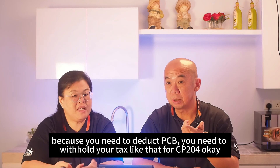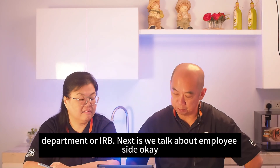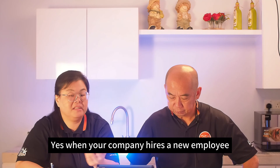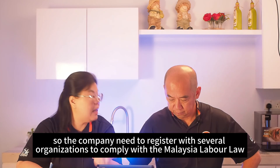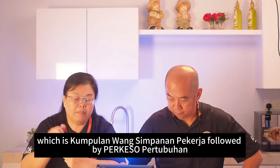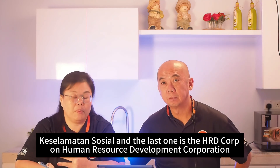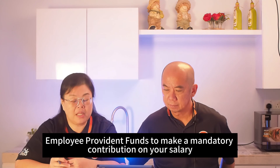Don't wait too long as you need to deduct PCB and handle CP204 obligations. Moving to the employee side, when your company hires new employees, you need to register with several organizations to comply with Malaysian labor law. The primary two authorities are KWSP (Kumpulan Wang Simpanan Pekerja) and PERKESO (Pertubuhan Keselamatan Sosial), followed by HRD Corp.